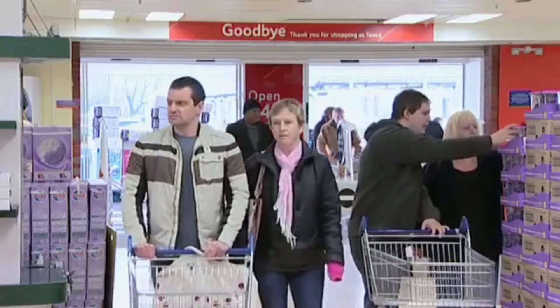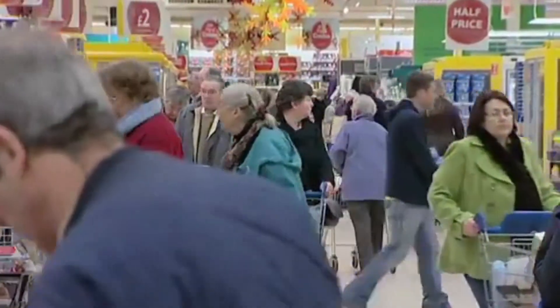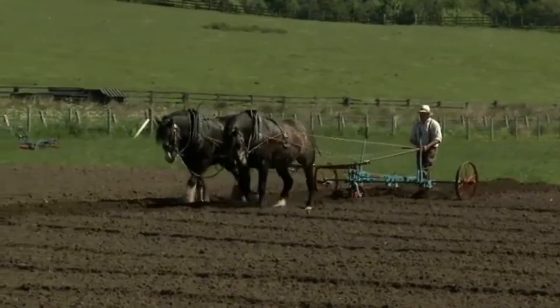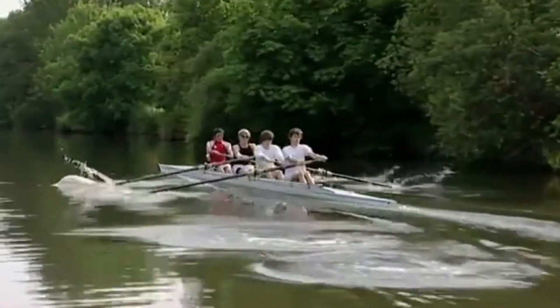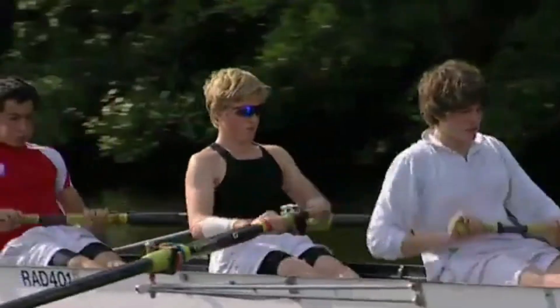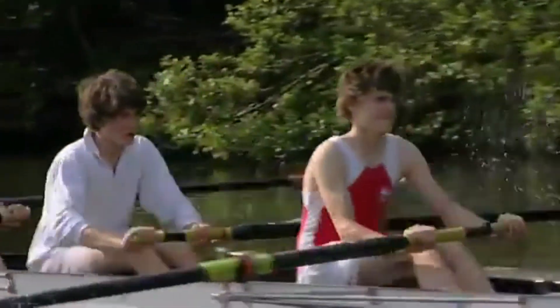Can you name something you push and you pull? These people are shopping. They're all pushing shopping carts. Look at this farmer with his horses. What are the horses doing? They're pulling this plow. Look at these people. They're rowing. Are they pushing or pulling? They are pulling. We often use push and pull movements in sports.